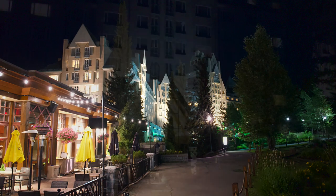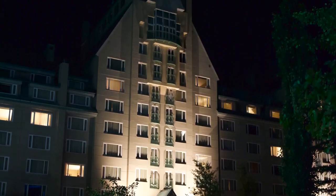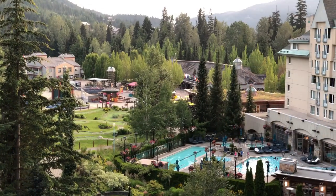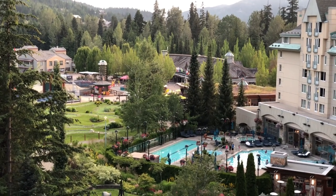Fairmont Chateau Whistler is located in Whistler Village. It does have its own restaurants in the resort, but as you are in Whistler Village, there's lots of great opportunity to try local restaurants as well. This is a regular resort so there are a number of different amenities.